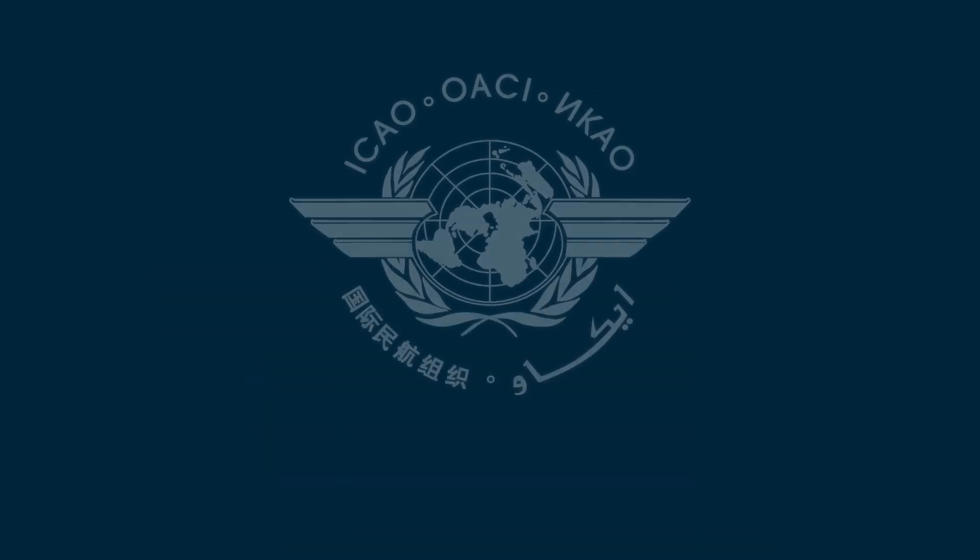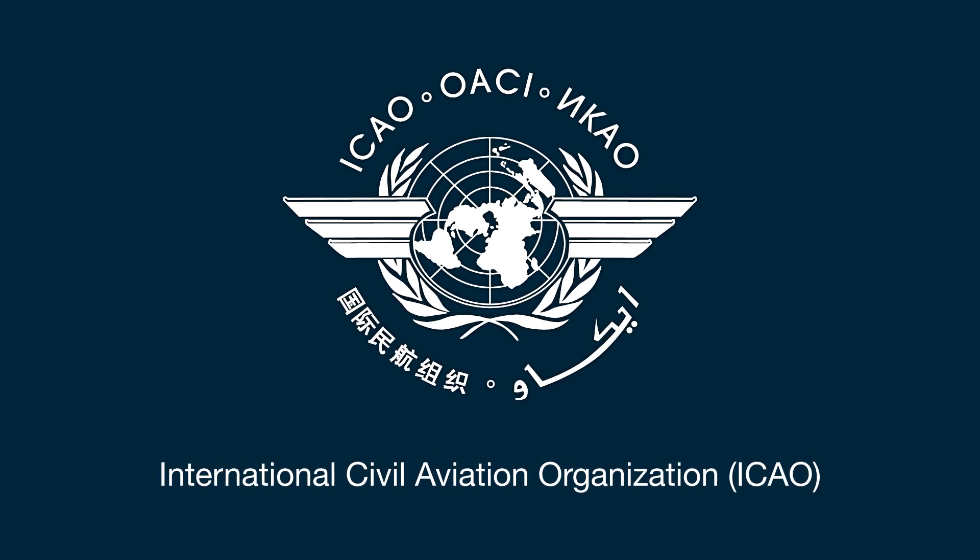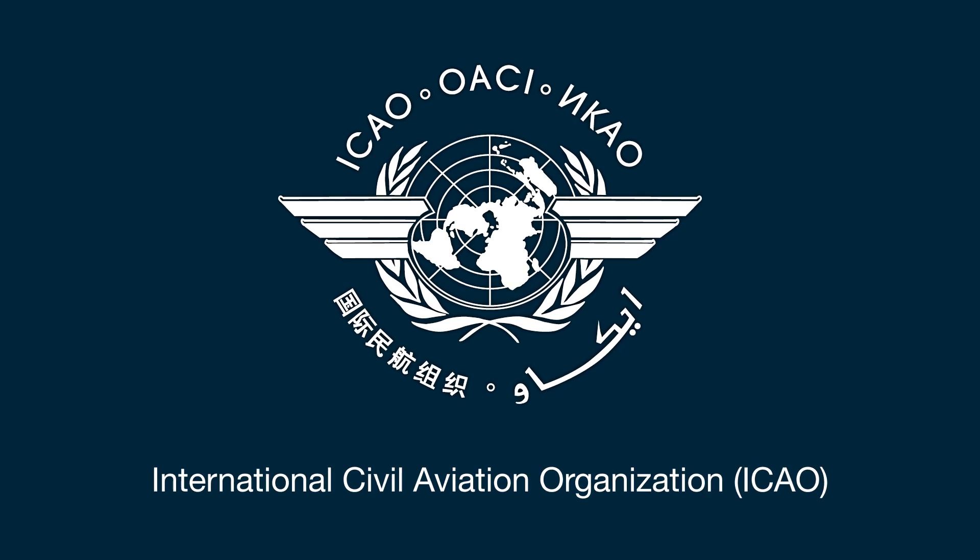Lower cost and easier to produce than a chip, cryptobiographically signed VDS bio codes are backwards compatible with the standard ICAO VDS.